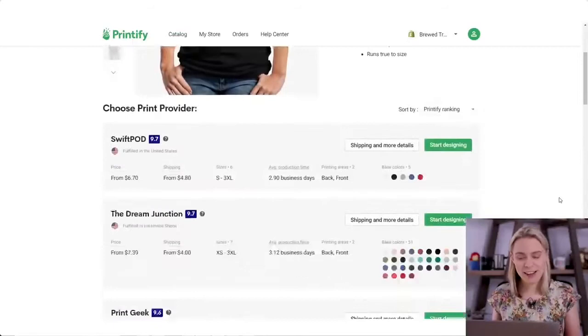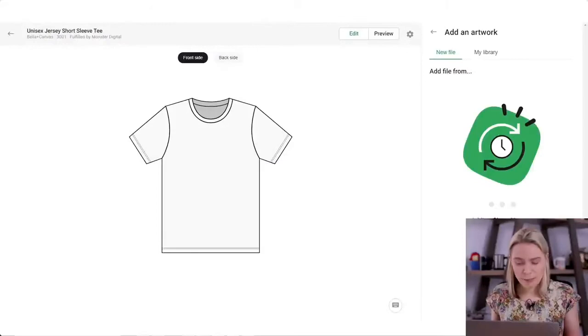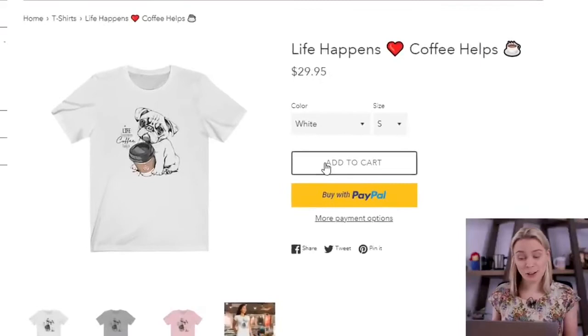And as you can see, they've got all sorts of things, including T-shirts, backpacks, mugs, hoodies — you name it. So once you've found an item that you want to sell, you then just upload either a trendy slogan or a piece of artwork onto it and pick what color T-shirts you want to sell. For me here, I've uploaded a piece of artwork onto it and you can move it around and place it where you want. And Printify will then store a digital copy of this T-shirt in their computers, and then you can list that item for sale in your store.